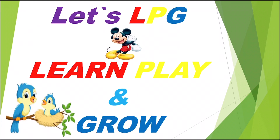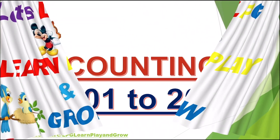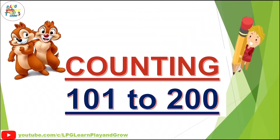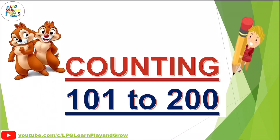What is behind the curtain? Oh, counting 100 — 1 to 200. Earlier, we had a video on counting 1 to 20 and 1 to 100. Today, we will learn counting 101 to 200.